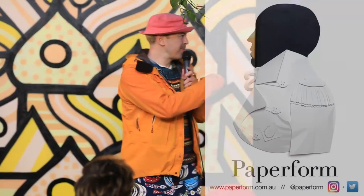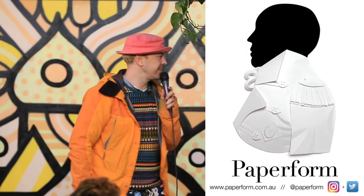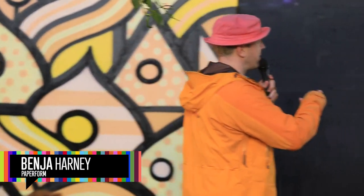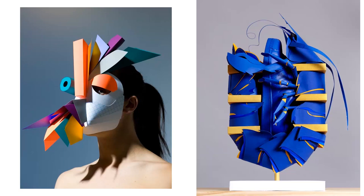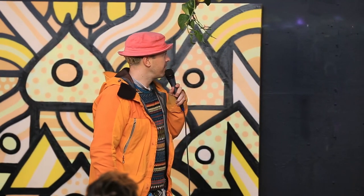Welcome. You can find me at paperform.com.au — that's my website and Twitter. This is one of the first things I made, actually — me if I was Victorian, a paper illustration. As you all know, I'm a paper engineer. I've been doing my practice now for about 14 years. I founded my studio in 2004.